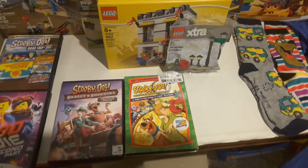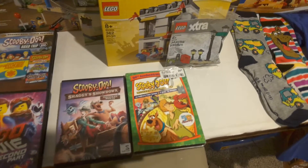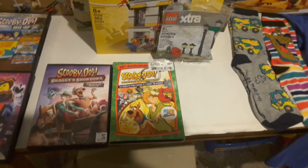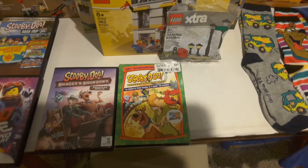And then we've got Scooby-Doo Mystery Incorporated, the complete first season. They didn't have the second season, otherwise I would have completed my Scooby-Doo collection right there. But I'm going to wait on getting the second season, probably for Christmas.